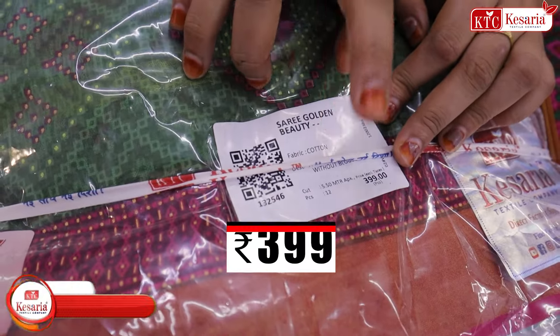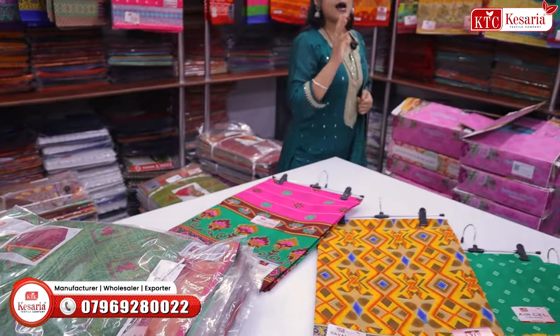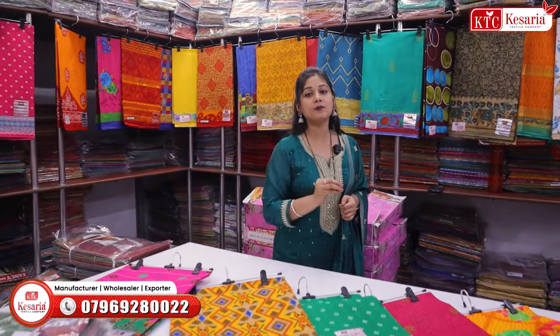You can see all these prints of cotton sarees. In case of Kesariya Textile Company, you can see all these prints of cotton sarees.